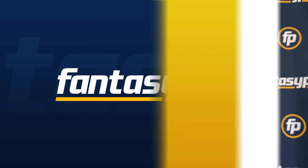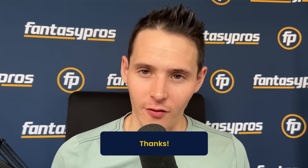That's going to wrap up how to build the perfect bench in 2023. As always, be sure to like this video, subscribe, and share with all your friends. And make sure you go check out FantasyPros.com.